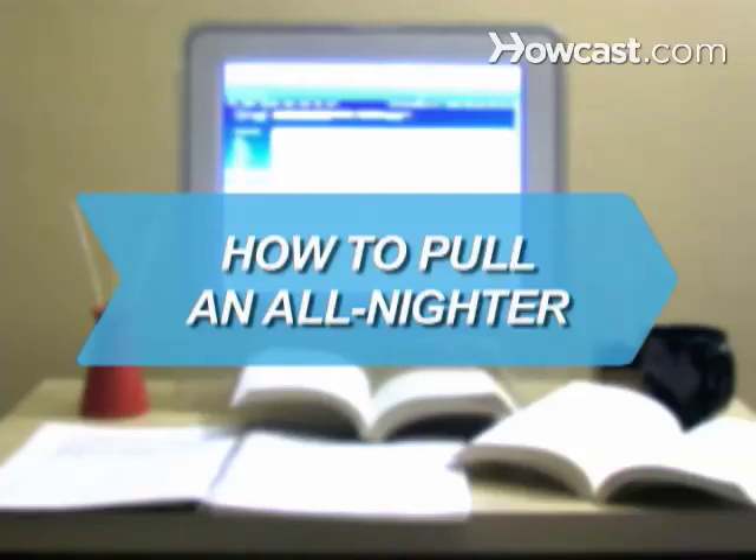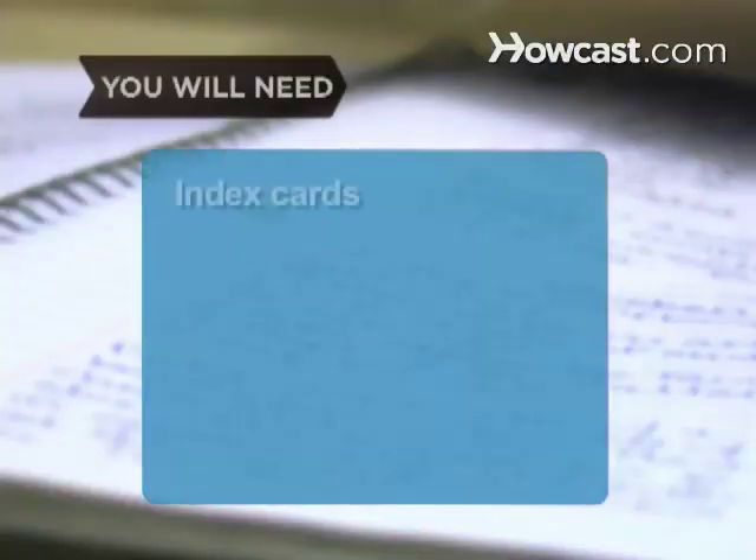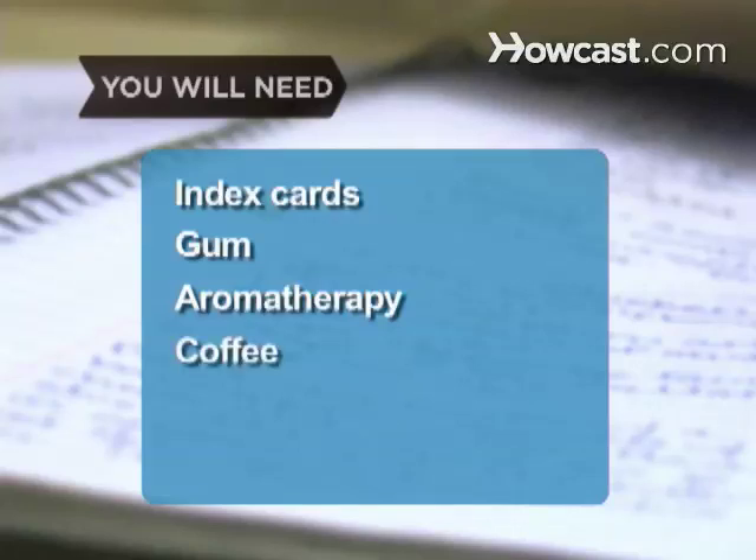How to Pull an All-Nighter. Next time you have a test on leitmotifs in Gravity's Rainbow, you'll thank us. You will need: index cards, gum, lavender or peppermint aromatherapy, coffee, and a can of energy drink.